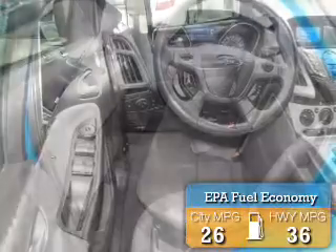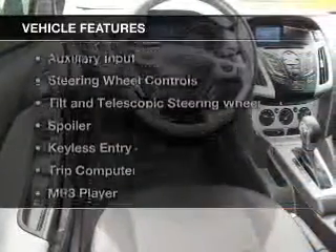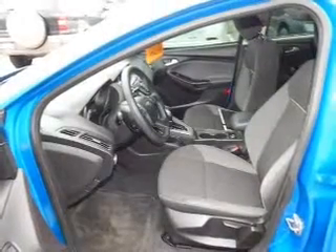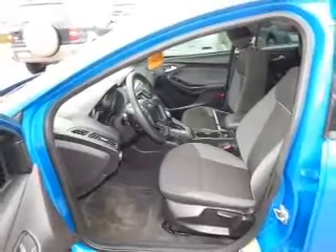Great fuel efficiency saves you money by requiring fewer trips to the gas station. The features include Sirius XM satellite radio, digital audio input, an auxiliary input, steering wheel controls, and a tilt and telescopic steering wheel.